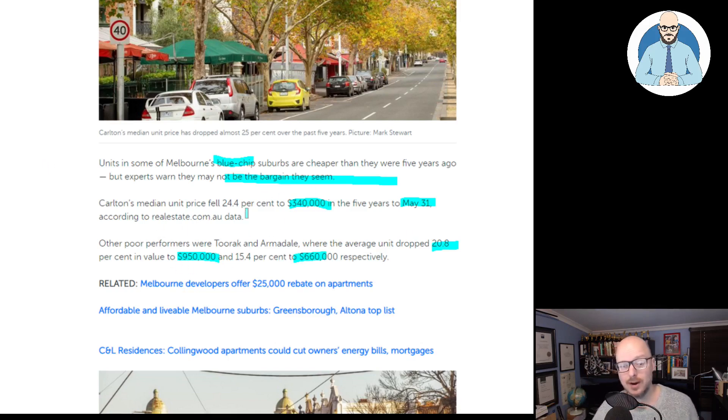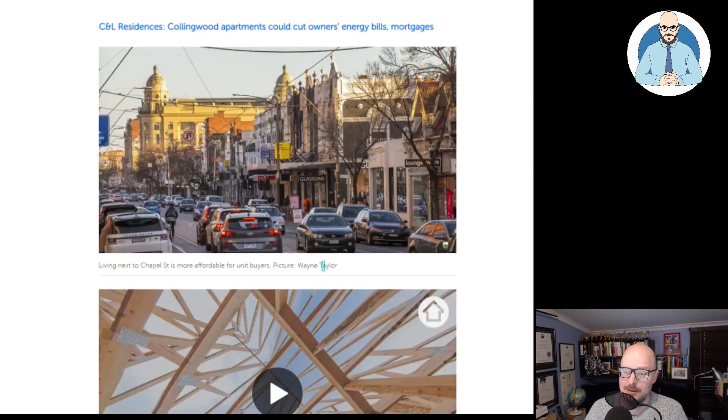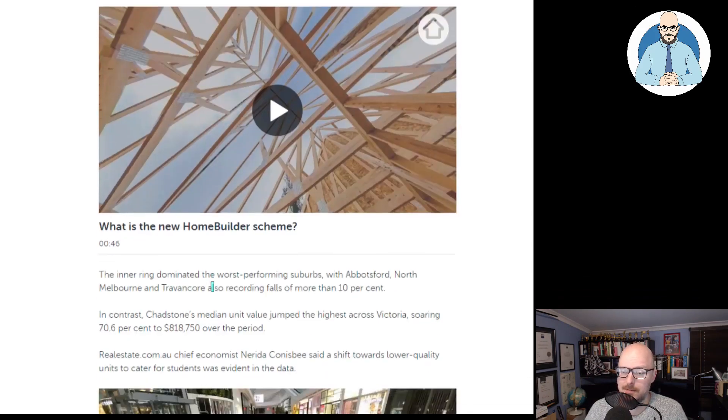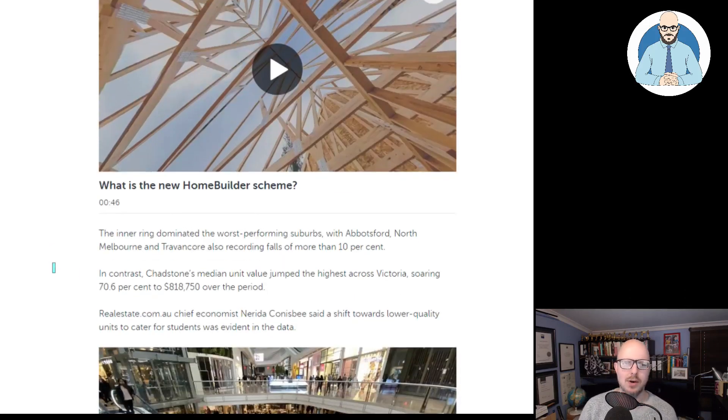Toorak is well above — well, it's Toorak, it's a posh suburb. And Armadale is above too. The inner ring dominated the worst-performing suburbs, with Abbotsford, North Melbourne, and Travancore also recording falls of more than 10%. But doesn't property always go up, everyone? Doesn't property always go up?